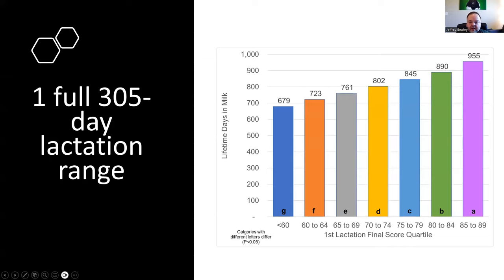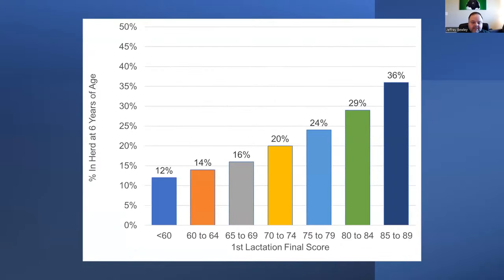Where does a lot of that come from? It comes from those higher-scored cows simply staying in the herd longer. Those in the 85–89 category were in the herd for 955 days, while those in the less than 60 category were in the herd for 679 days — almost a full lactation difference. Looking at the percentage of animals still in the herd at six years of age, the top group had 36% remaining, while the bottom group had only 12%.